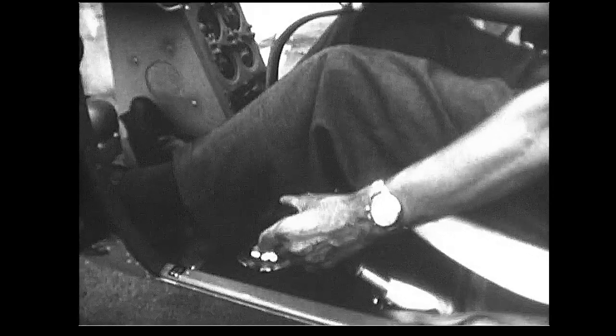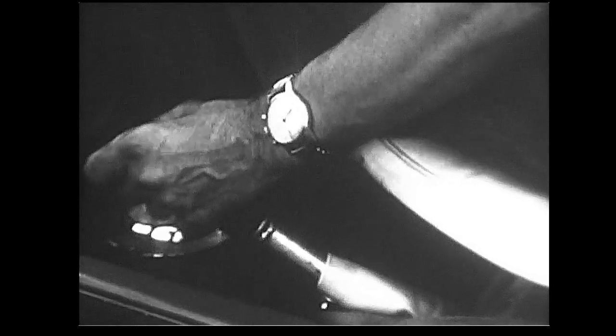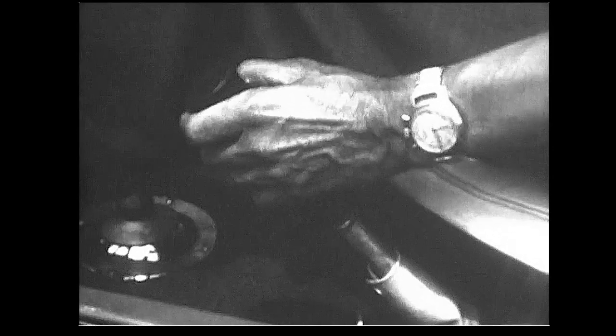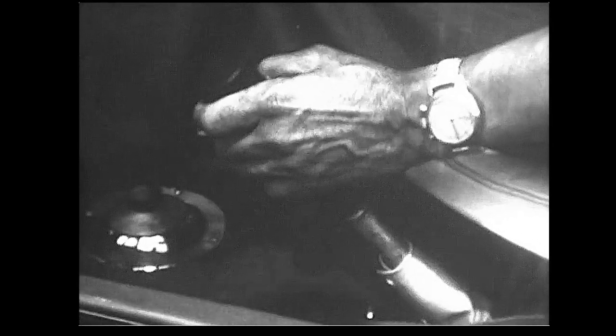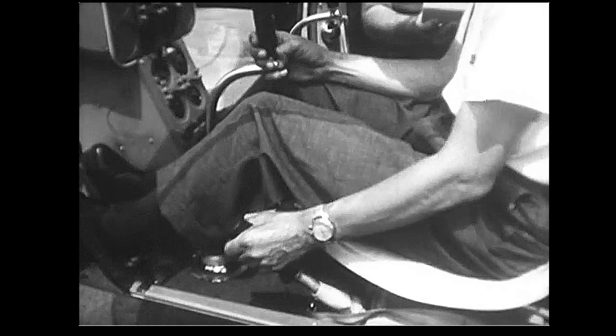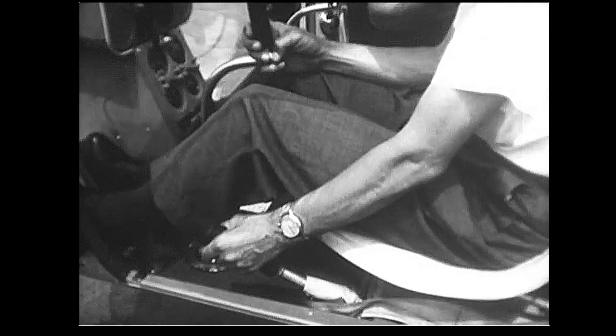In my left hand, I have the collective pitch stick. On the end of this stick is the motorcycle-type throttle. By twisting that throttle, I control the power of the engine. The pitch stick moves up and down. At the same time I'm moving the pitch stick, I am turning the throttle to keep a constant RPM. As I move it up, I increase the pitch on the main rotor blades and this causes the helicopter to rise, to climb. By moving it down, I decrease the pitch on the main rotor blades, and the helicopter goes down. And this covers the control system in the cockpit.